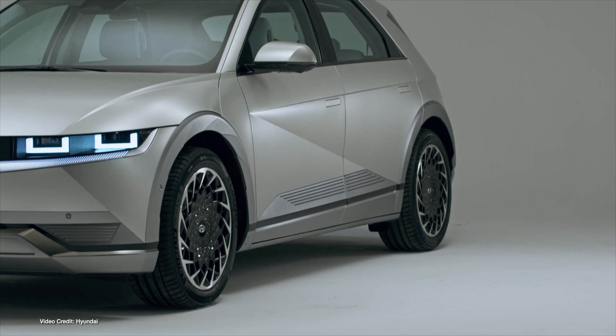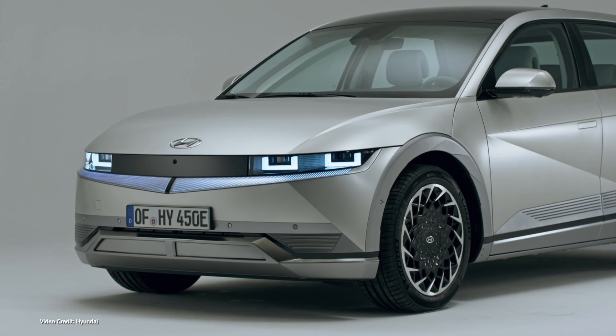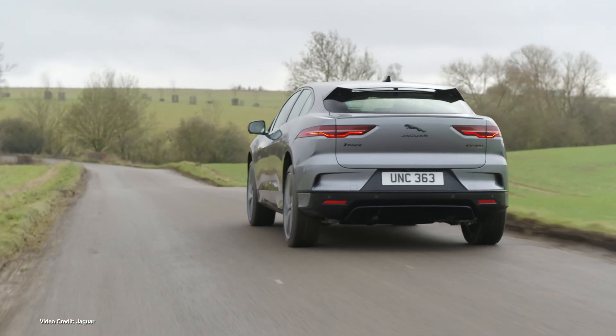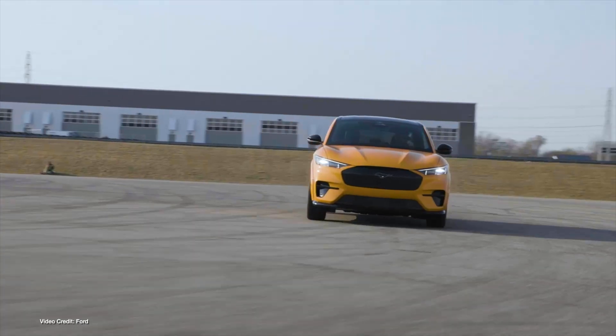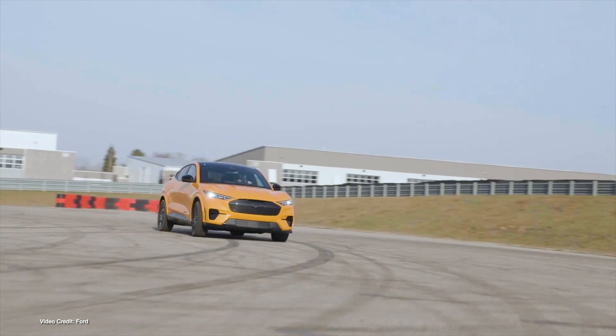Consumer Reports' annual car reliability survey is out, and it's showing that while EVs require less in the way of regular servicing, EVs still have large reliability issues. Polling owners of more than 330,000 vehicles, Consumer Reports says that owner responses show that EVs made in the last three years have, on average, 79% more problems than internal combustion engine cars, ranging from build quality issues to drive, motor, battery and charging issues.